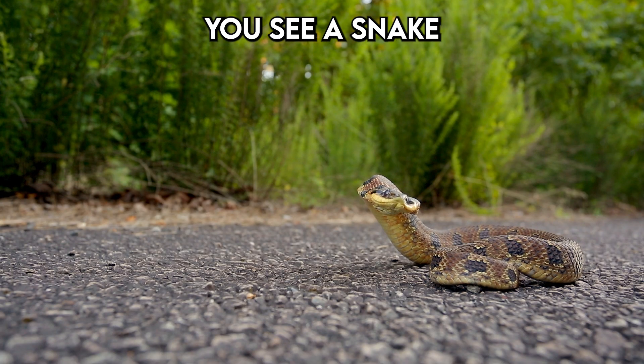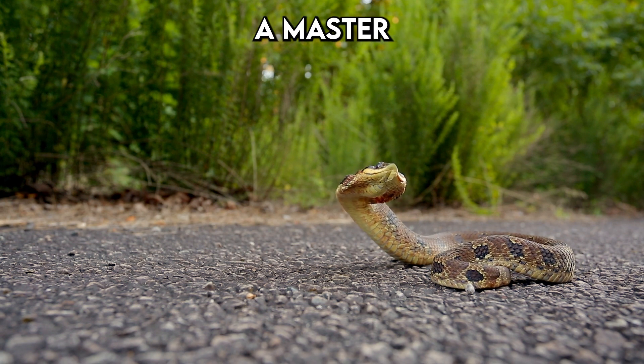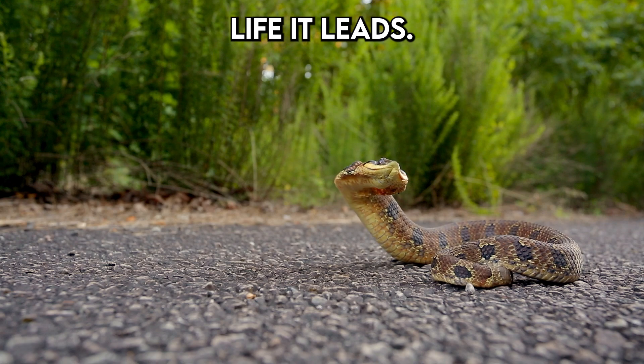So the next time you see a snake glide effortlessly across the ground, remember, it's a master of adaptation, perfectly evolved for the life it leads.